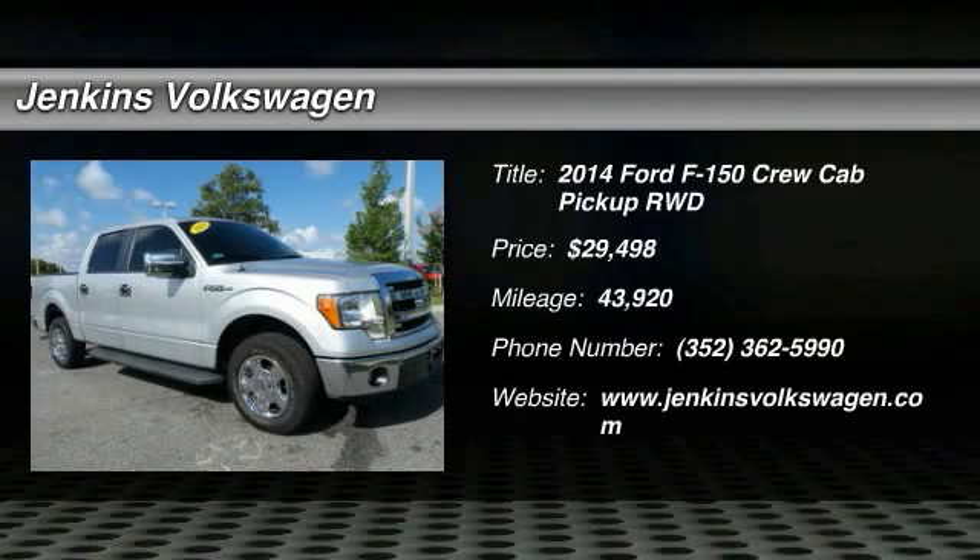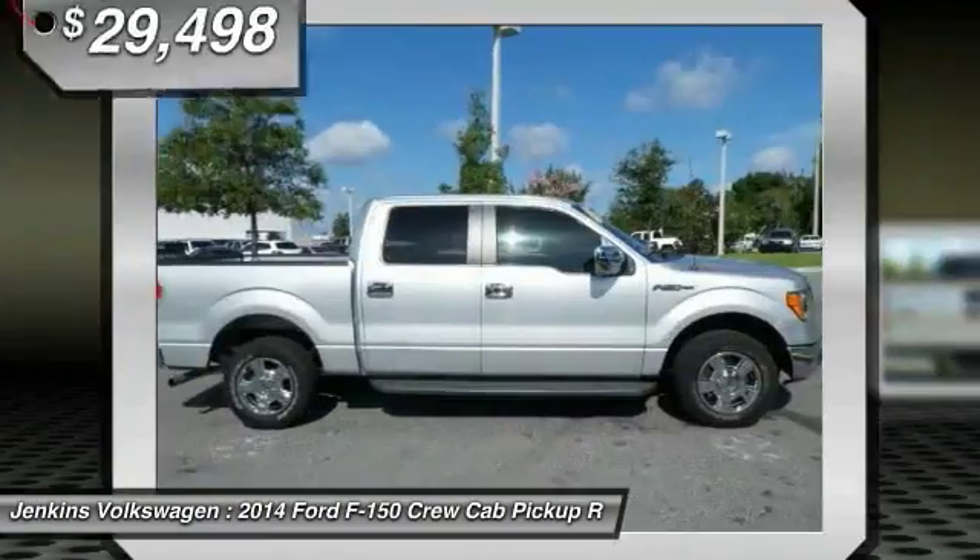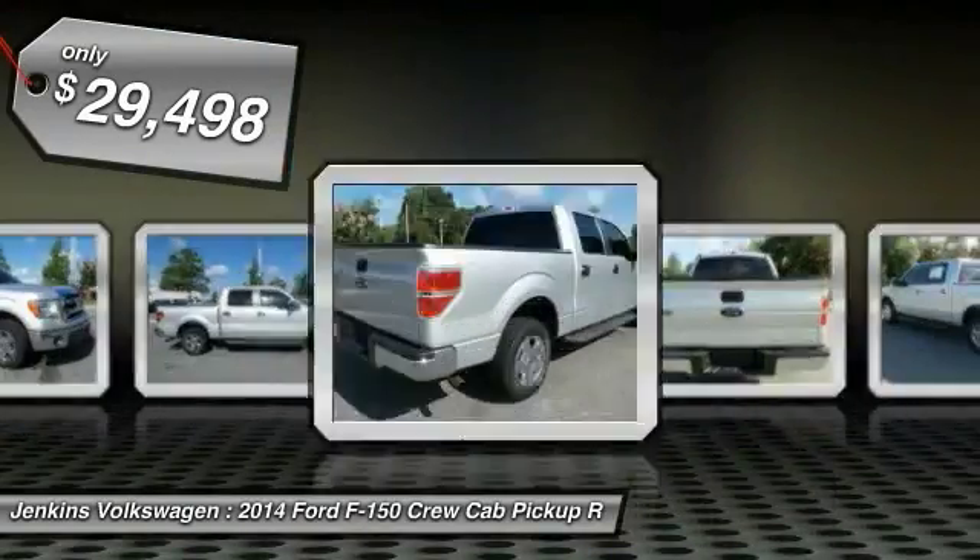The 2014 F-150. A Ford F-150 knows how to handle any situation. It's built to follow orders, no whining, and is priced below $30,000.